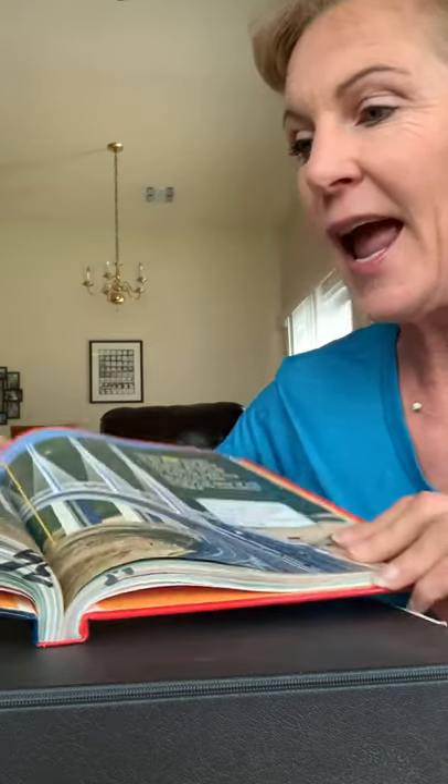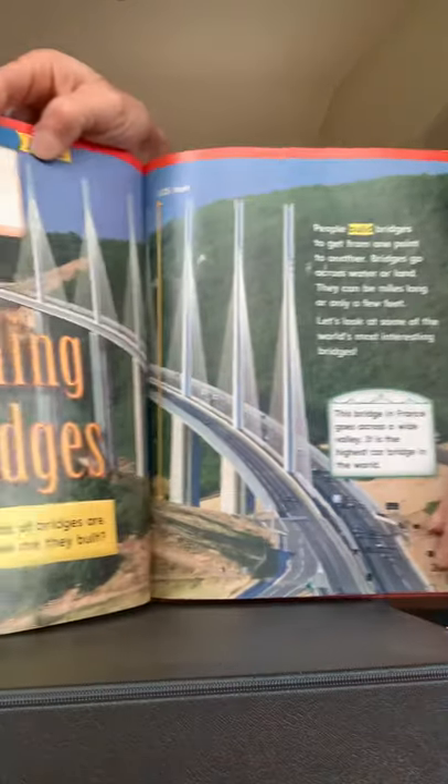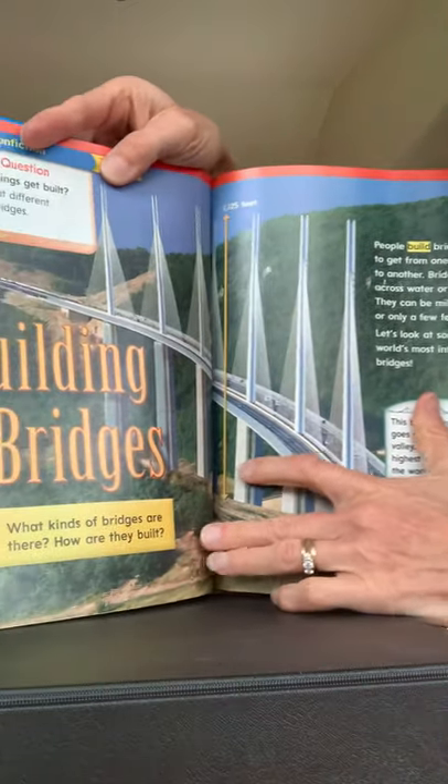This week we're studying building things. 'Building Bridges' is the name of this story I'm about ready to read to you. I want you to think of different kinds of bridges and how they're built. So this is 'Building Bridges.'